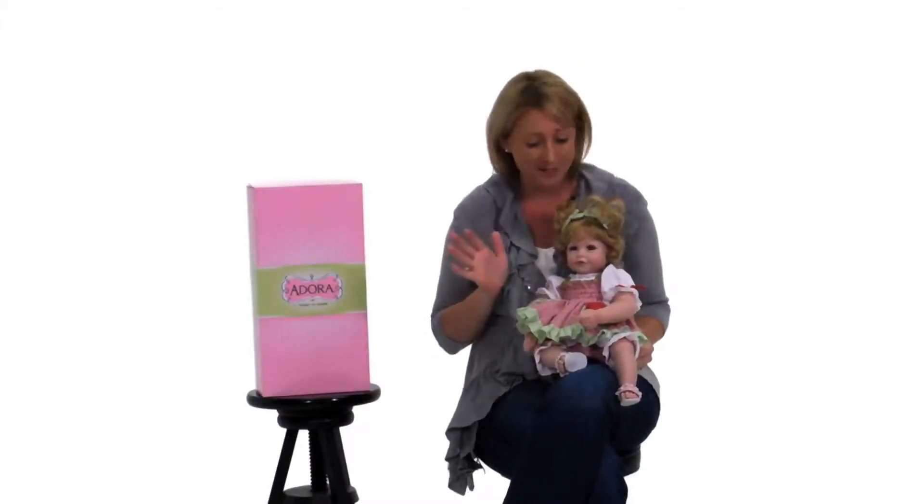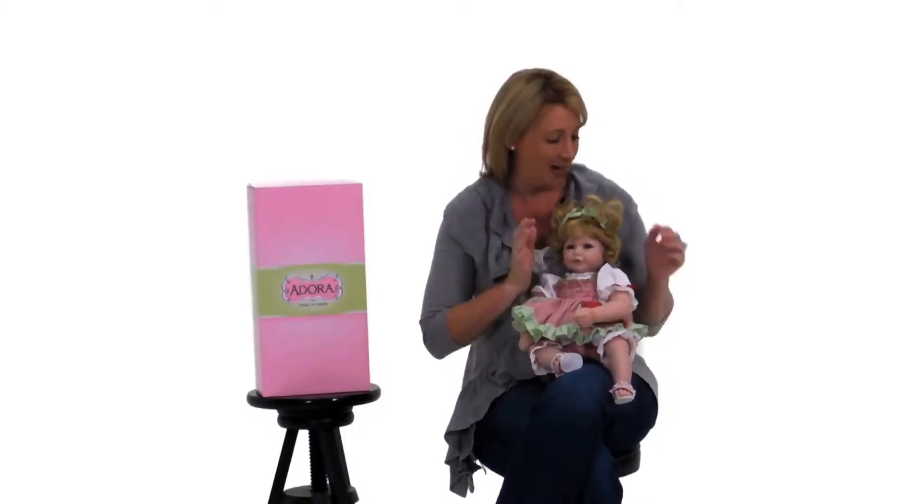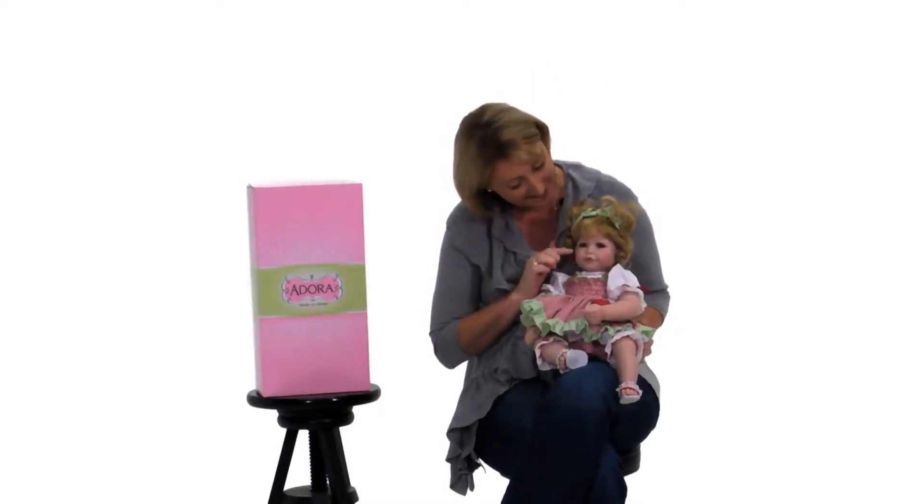This is Watermelon Wishes, Adora Babydoll, and she's going to have you wishing for summertime. She is so happy and bright and cheery with her cute little curly ringlet piggy tails. And she has sandy blonde hair with hazel eyes and cute pink rosy cheeks.